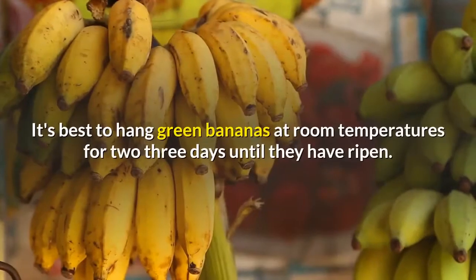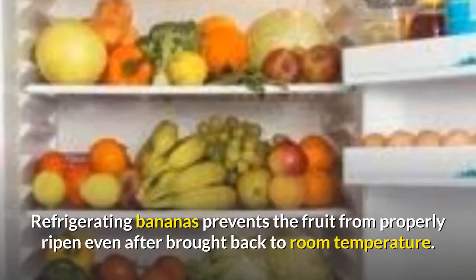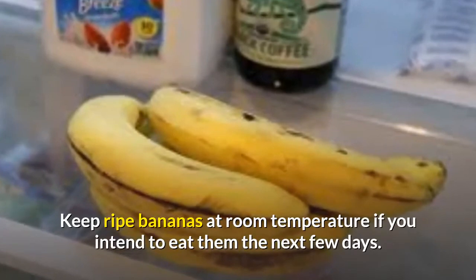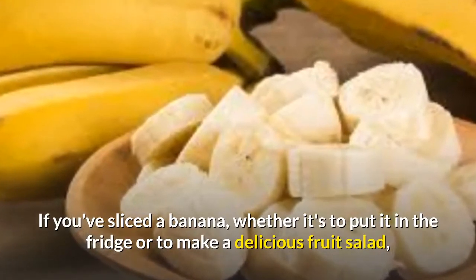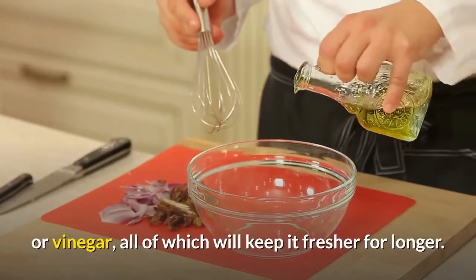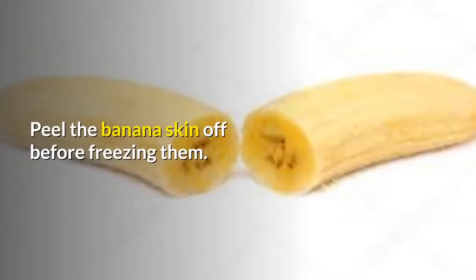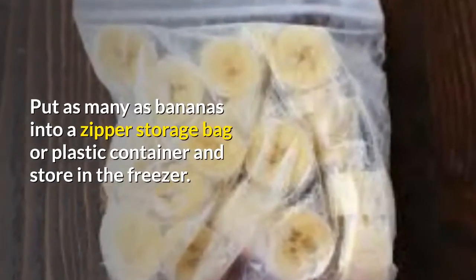Separate bananas. It's best to hang green bananas at room temperature for two to three days until they have ripened. Refrigerating bananas prevents the fruit from properly ripening even after being brought back to room temperature. Keep ripe bananas at room temperature if you intend to eat them over the next few days. If you've sliced a banana, cover the slices in a bit of lemon juice, pineapple juice, or vinegar, all of which will keep it fresher for longer. Pull the bananas apart from the bunch if they are already pretty ripe. Peel the banana skin off before freezing them, and put them into a zipper storage bag or plastic container and store in the freezer.